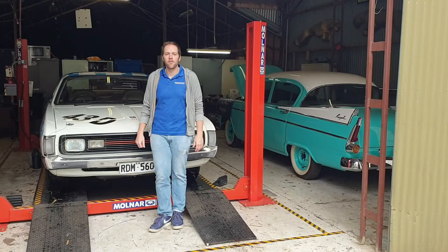Hi again everyone, welcome to another episode of Behind the Wheel. My name's Nick, I'm the senior curator of the National Motor Museum.